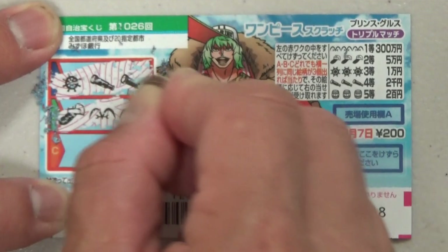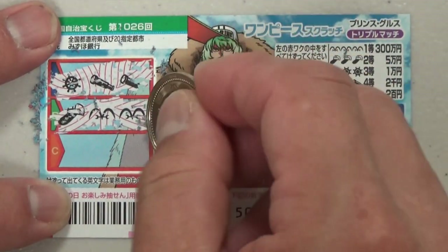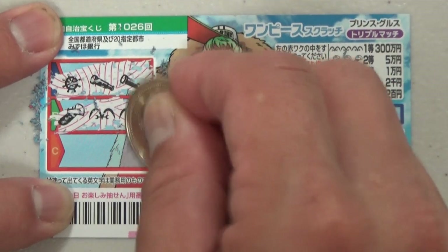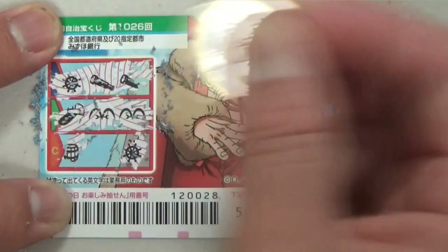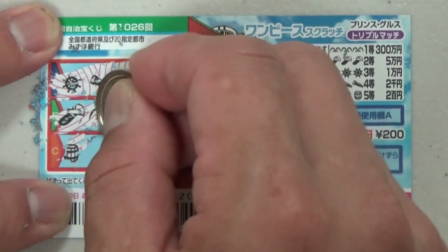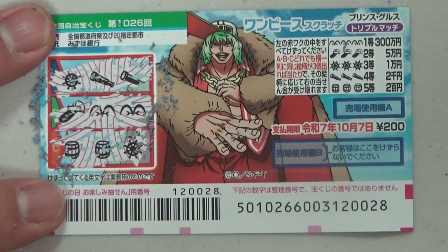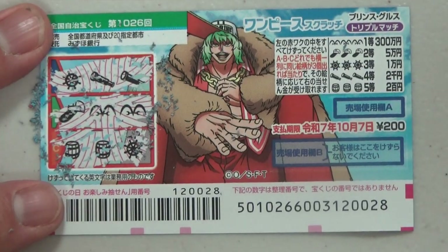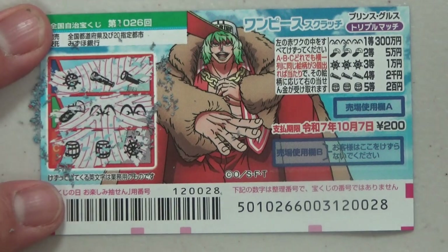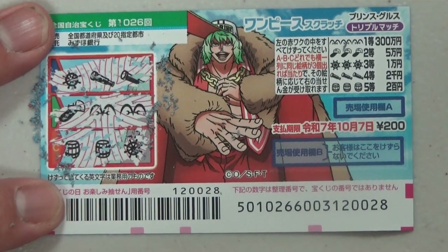Two of those M-shaped things — no good. This is my last chance. Steering wheel — nope. Barrel — I lost. I've completely lost! So now you know how to play this new One Piece Scratch, game number 1026. Thanks for watching — like and subscribe to my channel!